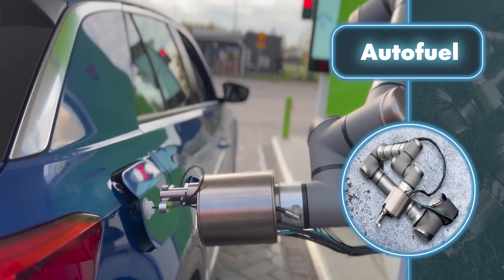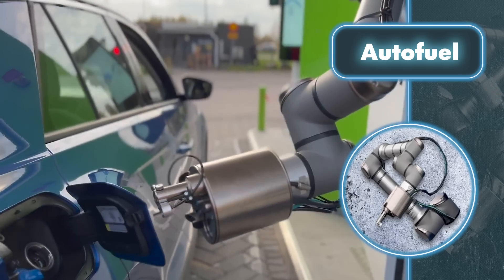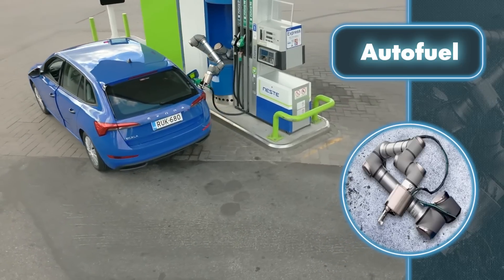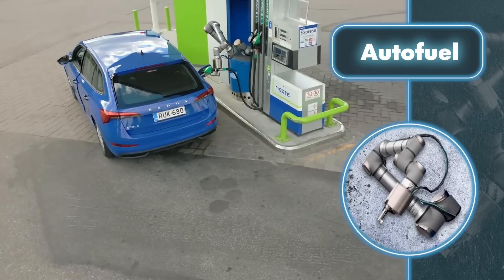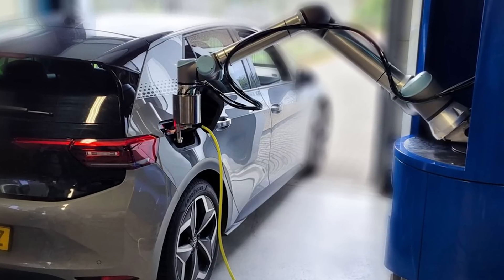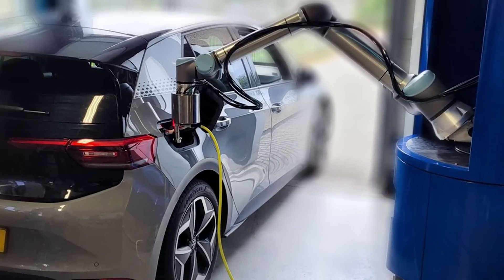That arm then begins to move, opening the door, selecting the right fuel nozzle, and finally refueling the car. And while it may seem that the robot moves too slowly compared to humans, its speed is limited only by existing safety regulations. Or the first law of robotics. Who knows?